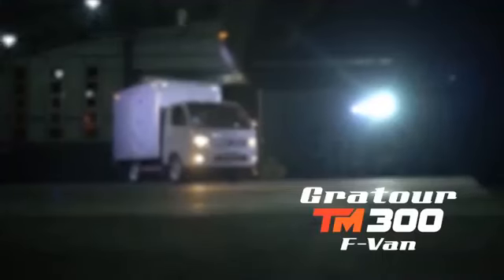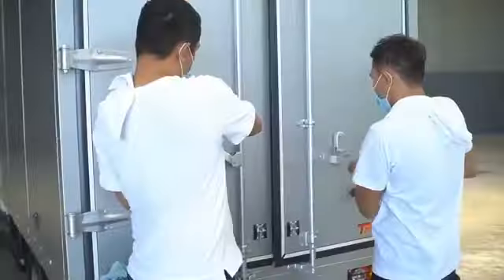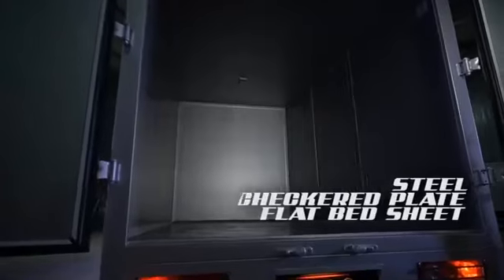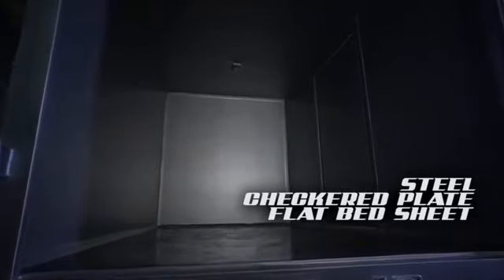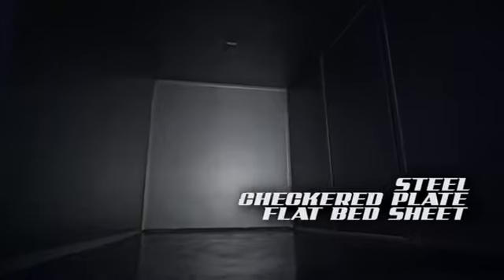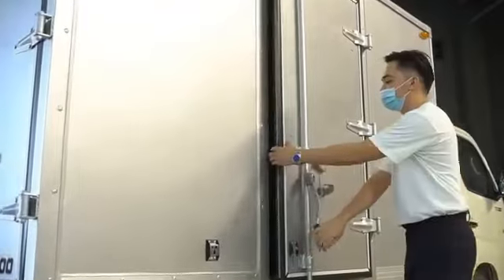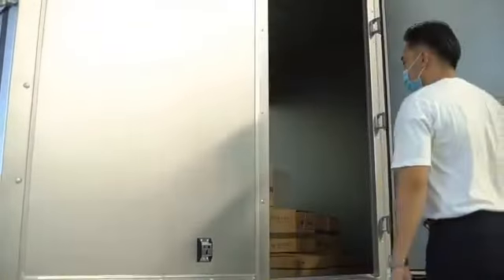Suitable for a wide array of services in the new normal, the Gratur TM300 F-Van is made to endure dynamic loads for business needs. Bring more packages with its 1,130 kg large payload capacity. Aside from its large length, width, and height dimensions, the F-Van body is made of all steel and features a steel checkered blade flat bed sheet, perfect for carrying heavy cargoes. Attached with accessible back and side doors secured by powerful steel mechanical locks, so you can conveniently grab your cargo.